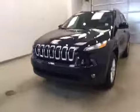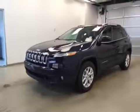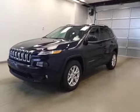Once again, that's stock number A51359, a 2015 Jeep Cherokee North, four-wheel drive, exterior color is true blue.